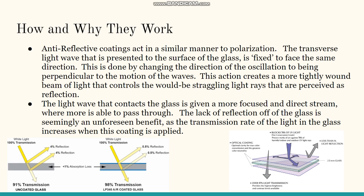Anti-reflective coatings act in a similar manner to polarization. The transverse light wave presented to the surface of the glass is fixed to face the same direction, done by changing the direction of oscillation to be perpendicular to the motion of the waves. This creates a more tightly wound beam that controls straggling light rays perceived as reflection. The light wave contacting the glass is given a more focused and direct stream, where more light is able to pass through, and the lack of reflection is an added benefit as the transmission rate of light through the glass increases when this coating is applied.